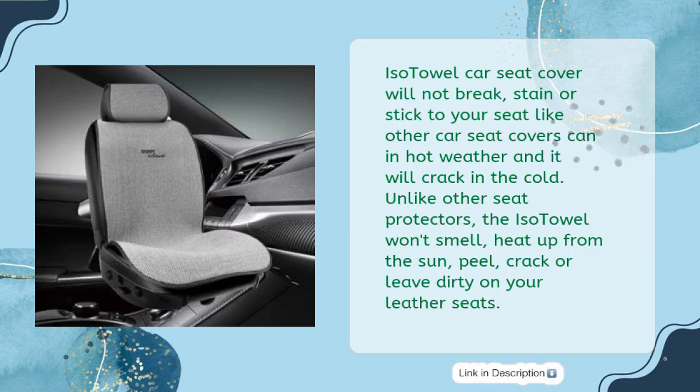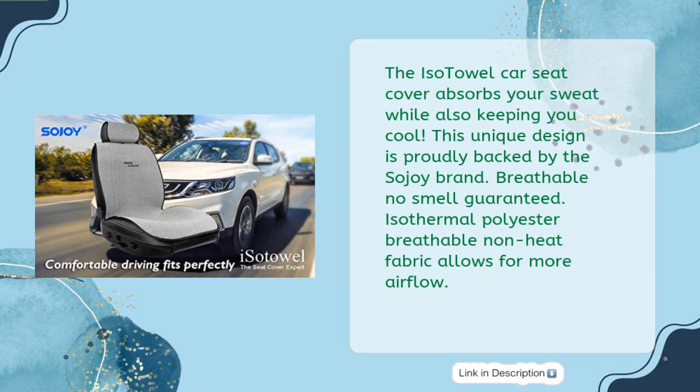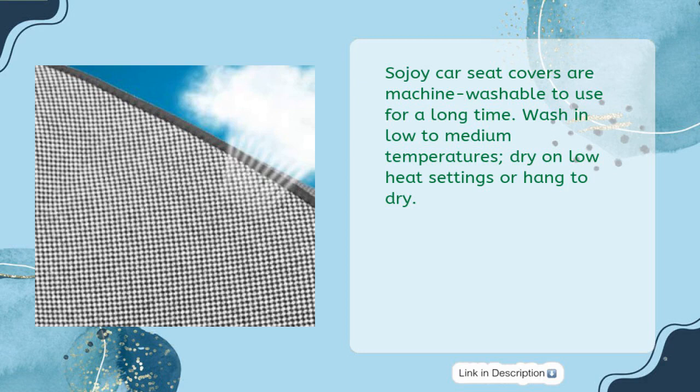Unlike other seat protectors, the ISO Towel won't smell, heat up from the sun, peel, crack, or leave dirt on your leather seats. The ISO Towel Car Seat Cover absorbs your sweat while also keeping you cool. This unique design is proudly backed by the Sojoy brand — breathable, no smell guaranteed. Isothermal polyester breathable non-heat fabric allows for more airflow. Sojoy car seat covers are machine washable. Wash in low to medium temperatures; dry on low heat settings or hang to dry.